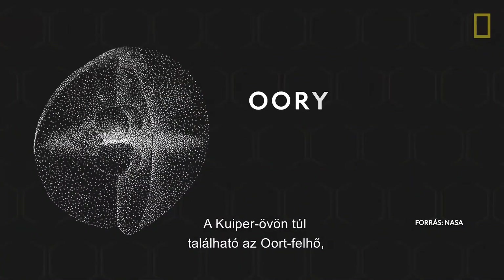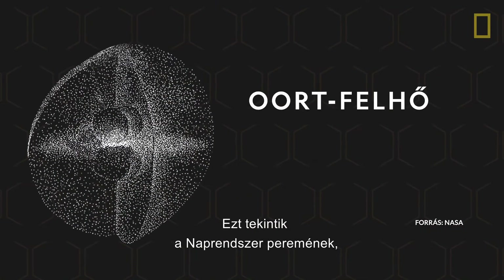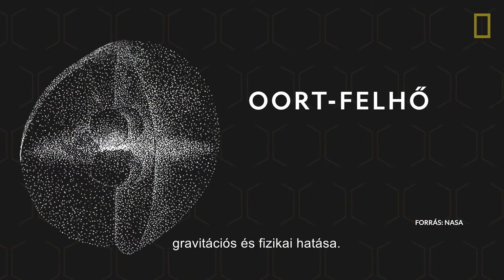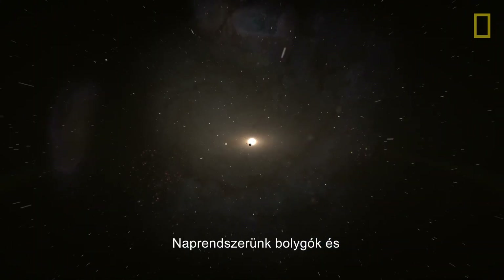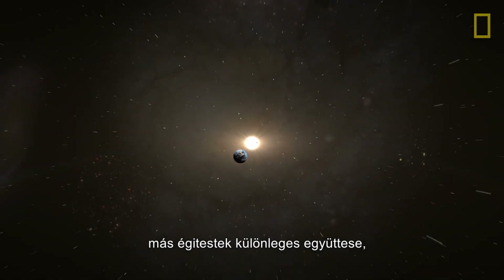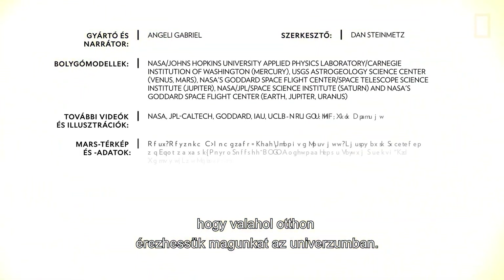Beyond the Kuiper Belt is the Oort Cloud, a vast spherical collection of icy debris. It is considered the edge of the solar system since that is where the gravitational and physical influences of the Sun end. Our solar system's particular configuration of planets and other celestial objects, all revolving around a life-giving star, make it a special place to call home.